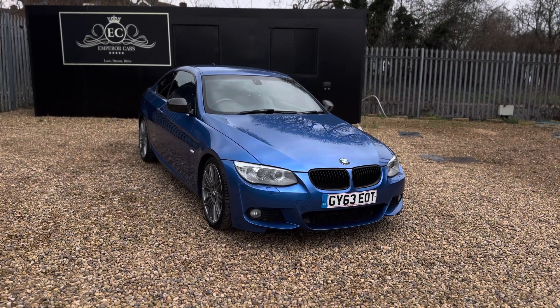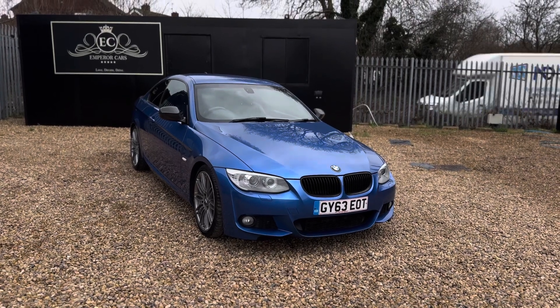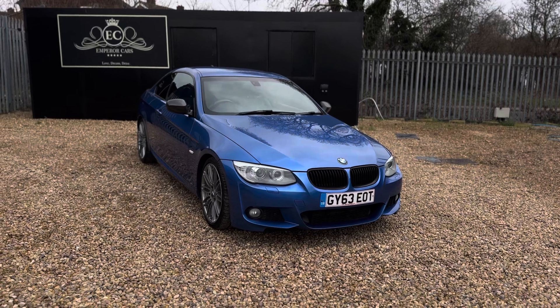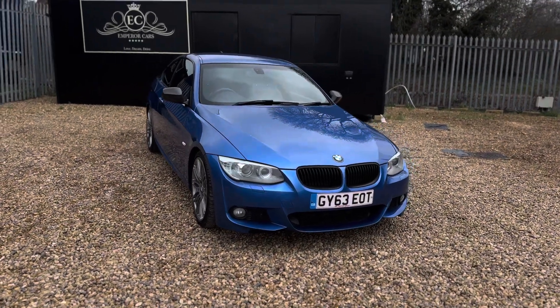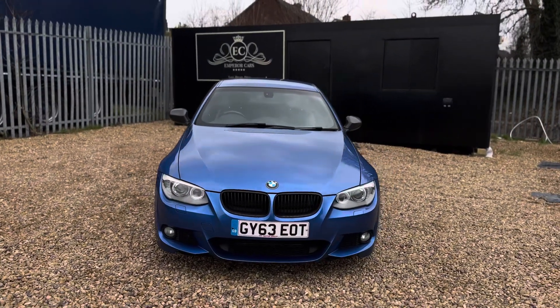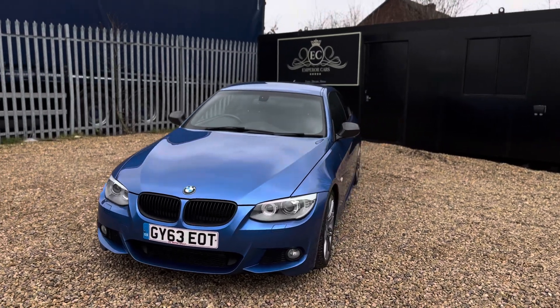Good afternoon, thank you very much for viewing this lovely example BMW 320d M Sport Automatic, finishing in a very popular and rare Estrel Blue Metallic. In this video I want to quickly tell you a bit about this car. First and foremost, it was first registered in October 2013. The car, through its age and mileage, is in exceptional condition.